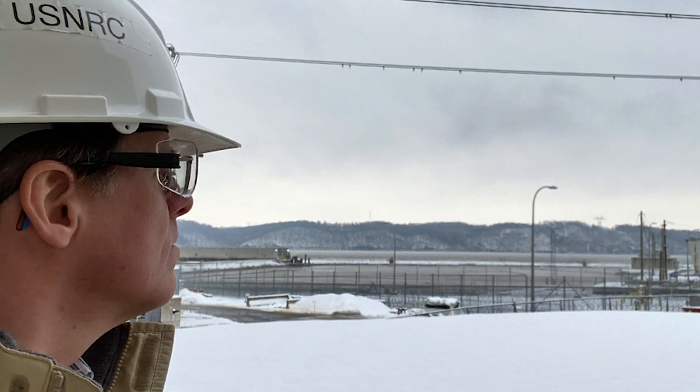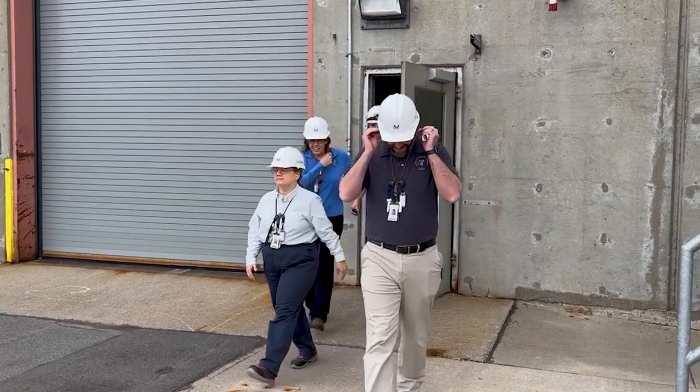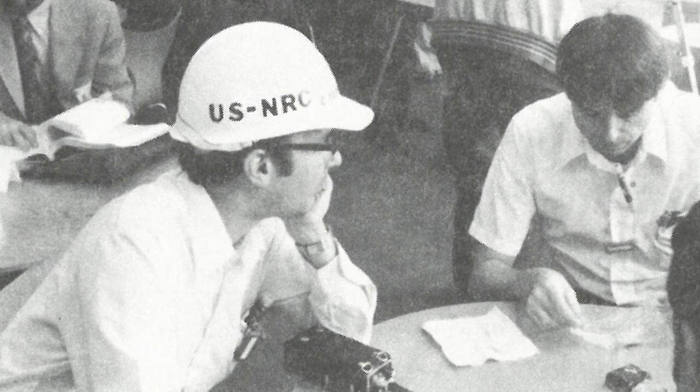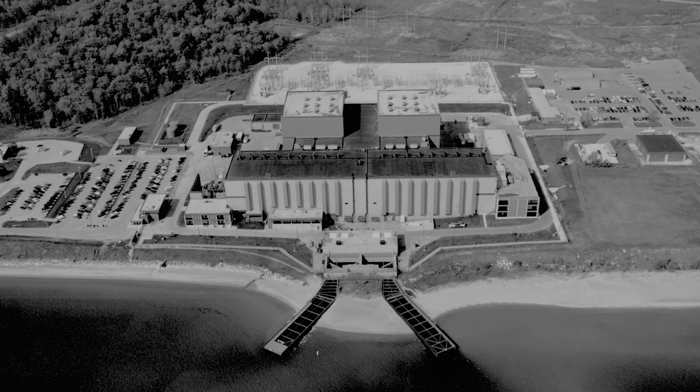They're stationed at every U.S. nuclear power plant to watch the daily operations at the sites and serve as our eyes and ears on the ground. The program first started in 1974 as a trial run with one inspector at the Kiwani and Point Beach nuclear power plants.